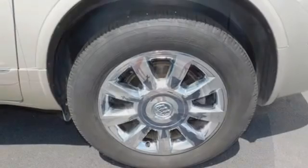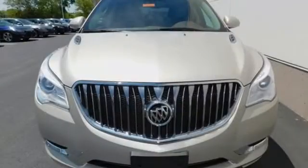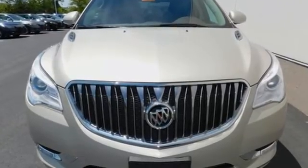Buick — expect more than you'd imagine. They say a journey begins with one step. In this case, it begins with a test drive. Start your next adventure today.